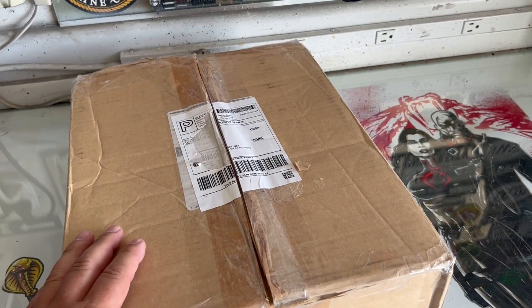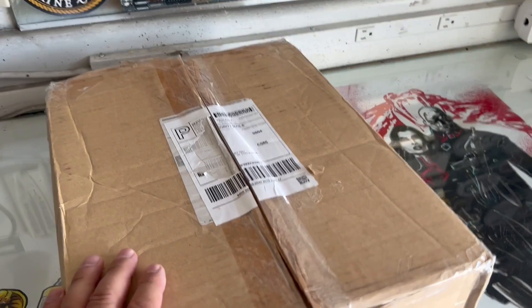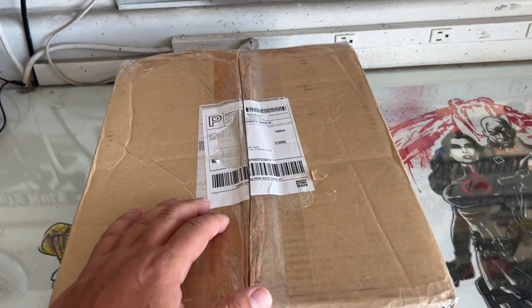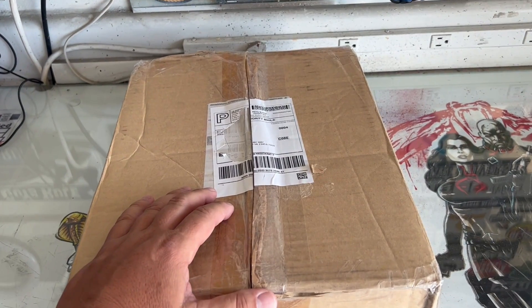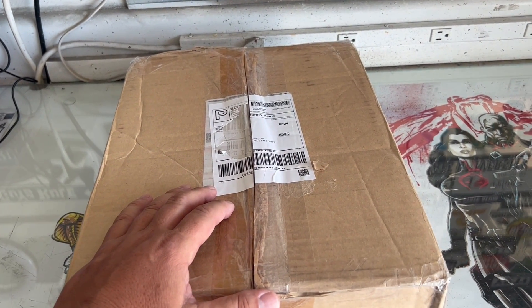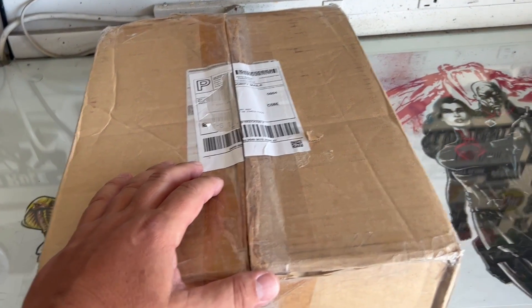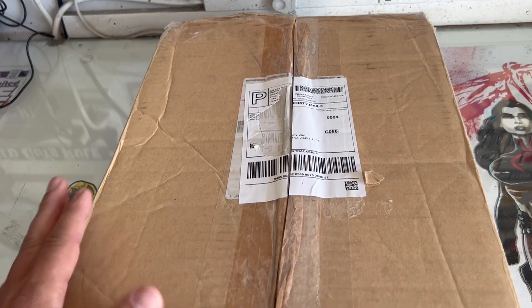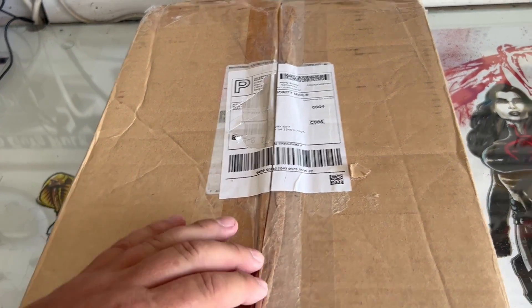We're going to go ahead and open this one, and this one I believe is number 513. I think what I'm going to say from now on is I am 99% complete with the Hasbro G.I. Joe collection — 12-inch figures from 1991 to 2013. This way, if there's one elusive one out there that I haven't seen yet, somebody can let me know and I will add it to the collection.